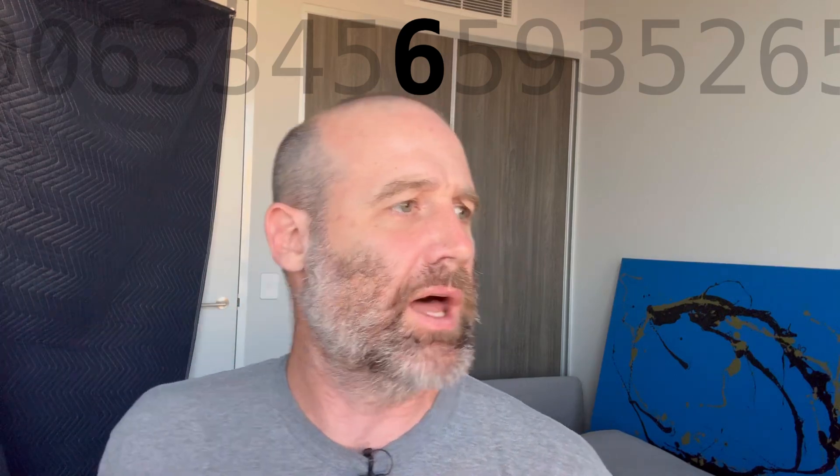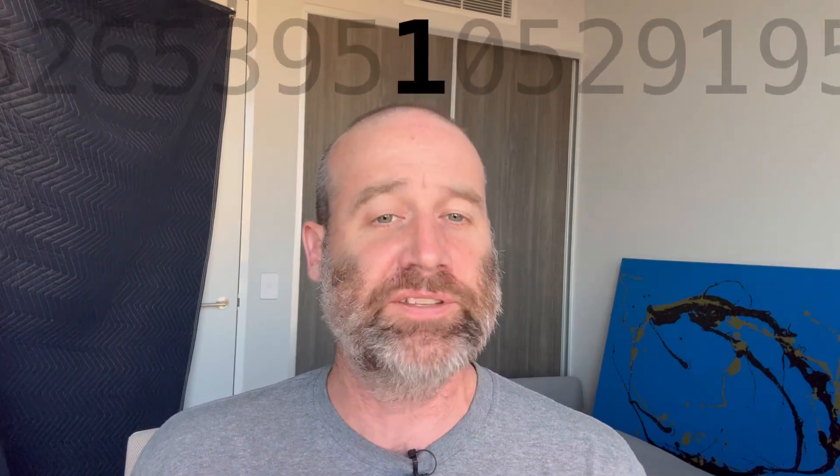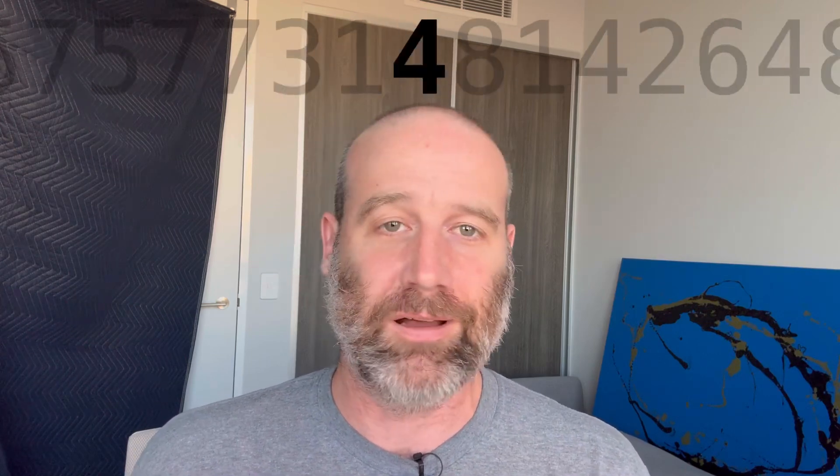not because I'm going to the next slide. I have of course memorised these. 5 9 3 5 2 6 5 3 9 5 1 0 5 2 9 1 9 5 7 5 7 7 3 1 4. Love a 3 1 4.